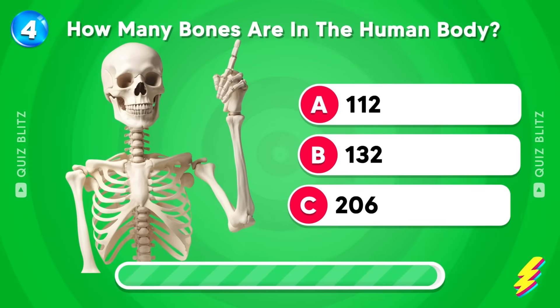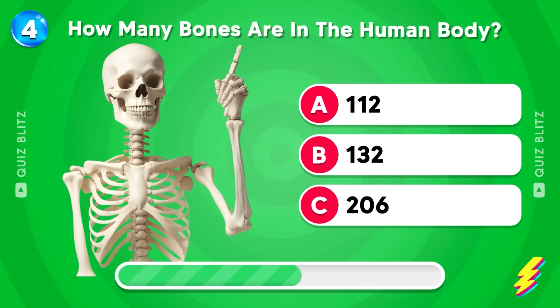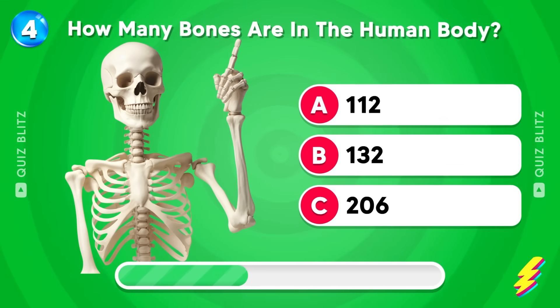How many bones are in the human body? One hundred and twelve, one hundred and thirty-two, or two hundred and six? What's your answer?